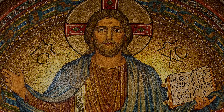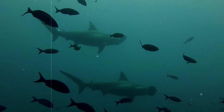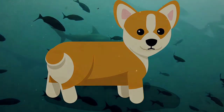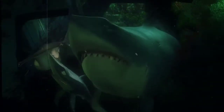Fertilized by a father or not, the young will develop inside the mother's body, and after about nine months, she'll give birth to anywhere from 10 to 50 live baby sharks, also called pups. They're on their own after that, however, because mom and dad don't take any part in raising them.